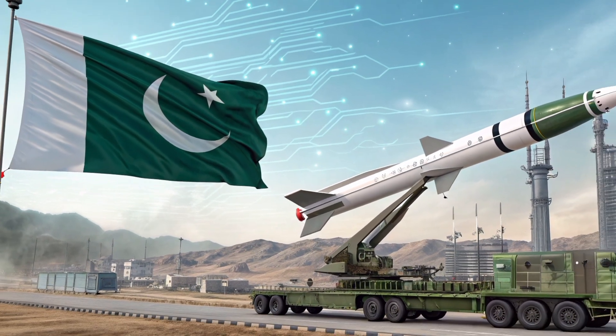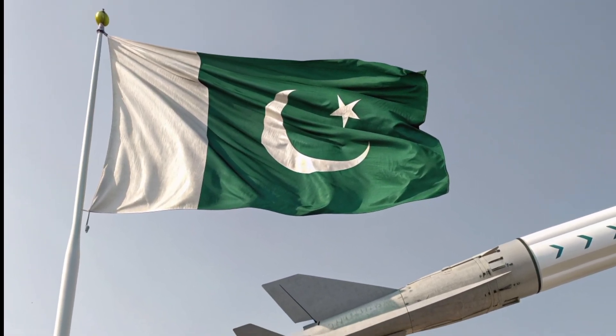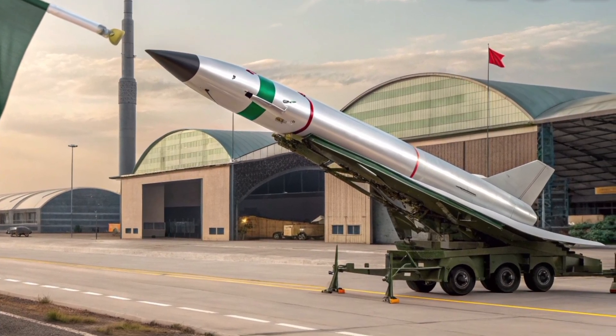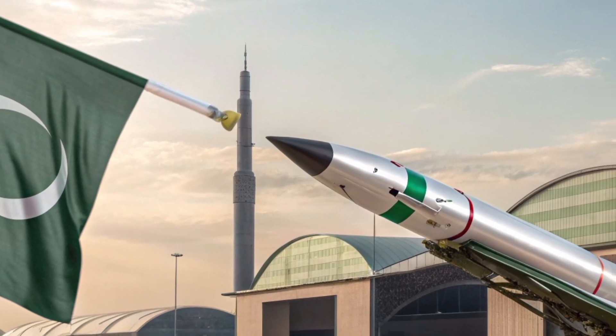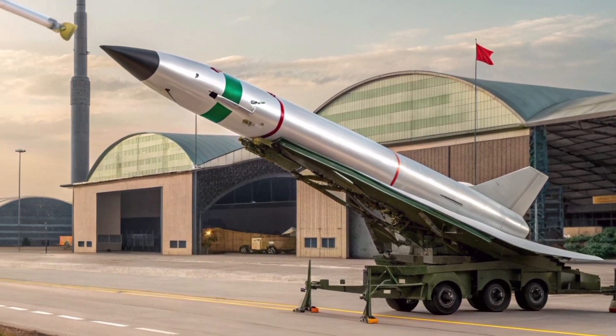Warhead: Equipped with conventional warheads, the Timur can carry blast fragmentation, penetration, or pre-fragmentation munitions, making it versatile for various mission profiles. Launch platform: It is designed for deployment from the JF-17 Thunder multirole fighter, co-developed by Pakistan and China, enhancing the aircraft's standoff strike capabilities.